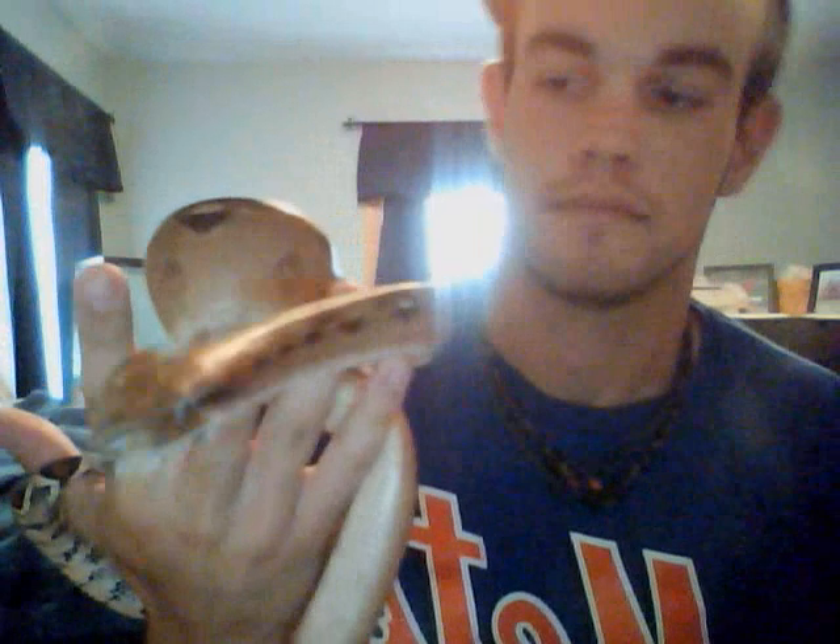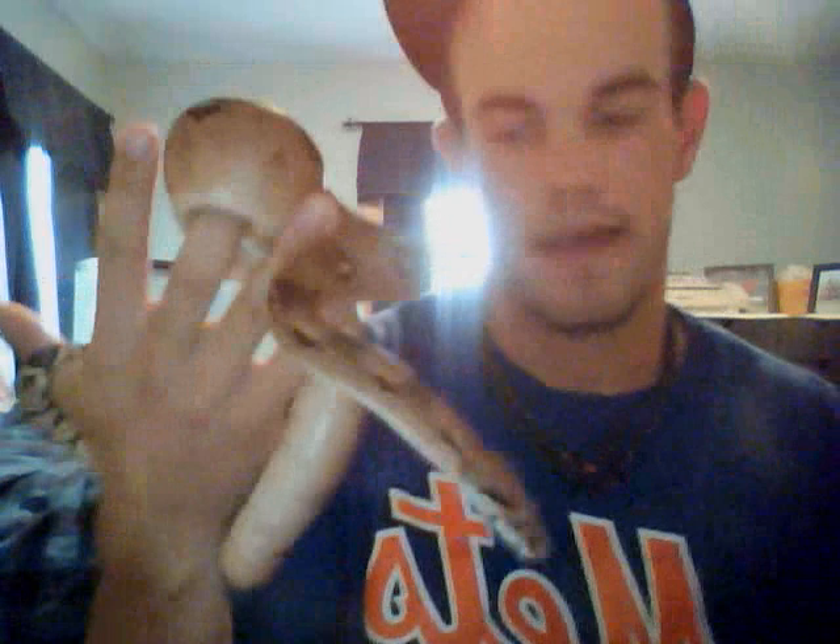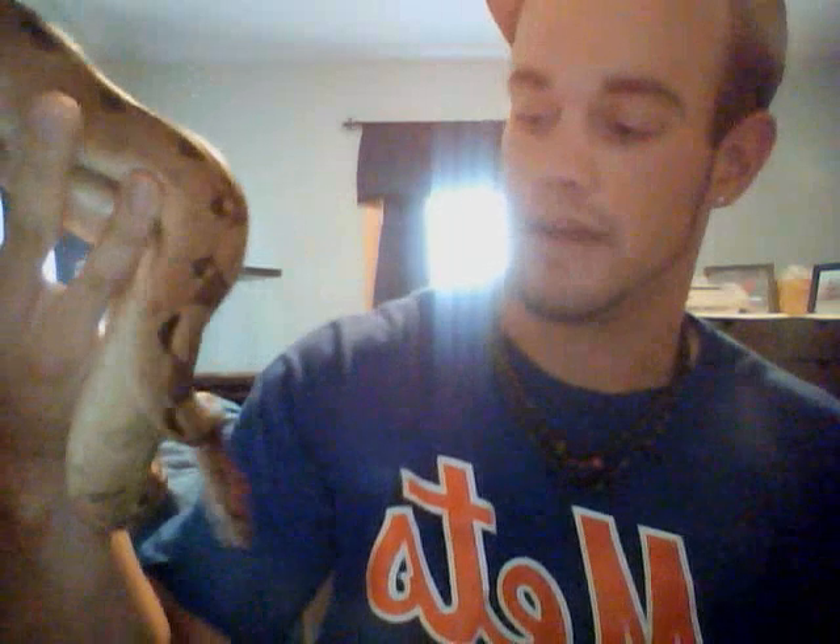I just wanted to give you a quick update on her. I need a name — throw out name ideas, something cool because she's cool. She's also real tame; she's not even head shy at all. She's a nice little animal. We'll start this as a pet, not really a breeding project — maybe way in the future when she gets big, but right now she's just a cool display animal.